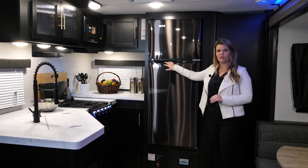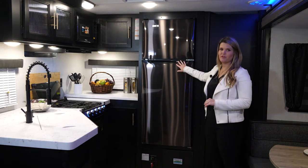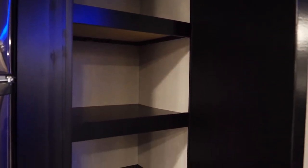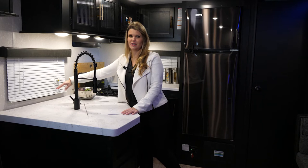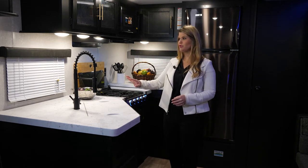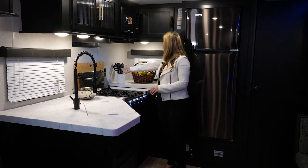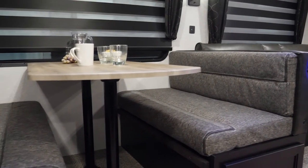You also have your 12-volt refrigerator — this is absolutely massive, so you can put all your food and beverages in your large, full-size pantry. Something really important we put in all of our Cherokee models is as many electrical hookups as we possibly can. We know you have coffee makers and different items you're using in the kitchen, so we include those everywhere — some here in the front and some here in the back as well.